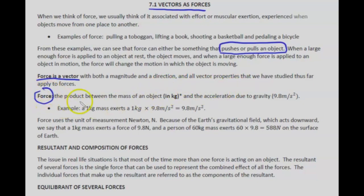The definition of force is the product between the mass of an object (in kilograms — convert if needed) and the acceleration due to gravity, which is 9.8 meters per second squared. So a one kilogram mass exerts 9.8 newtons. Force uses the unit of measurement newtons — not meters per second squared, but newtons.